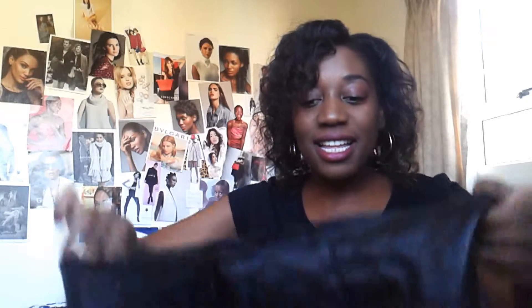Next I got a leather skirt. I'm really happy about this piece because I've been looking for a leather skirt for the longest time. This has like a quilted pattern which is really cute. I can't wait to wear this with black stockings, little black ankle boots, and a really nice jacket and look fly. This was $1.29.